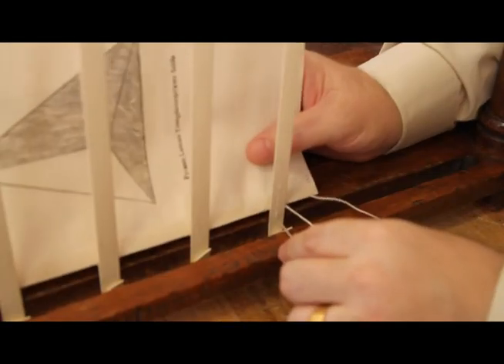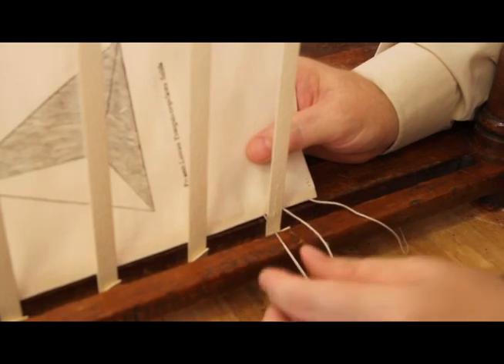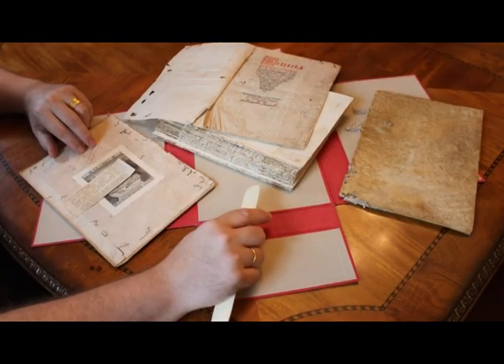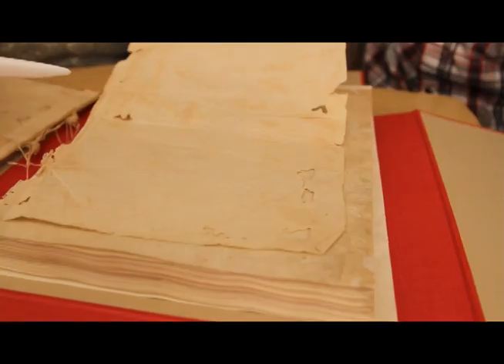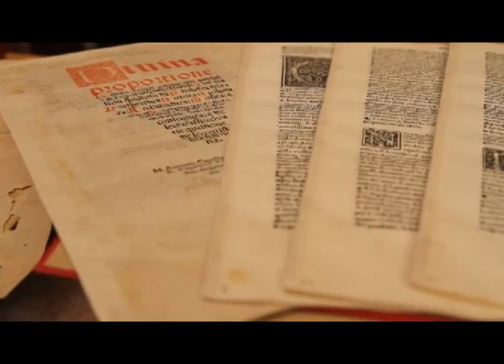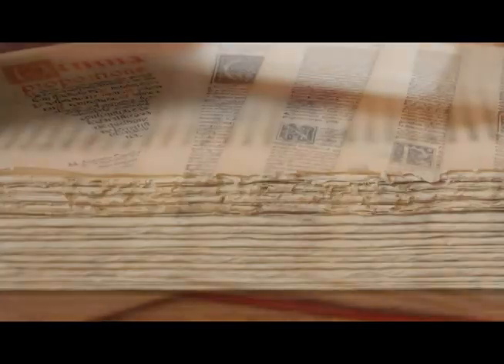During the sewing process, just before sewing the book — collating it, putting it all together — we found two different watermarks in the book. This comes back to the importance of knowing who made the paper and where it might have been made. These were really pleasant discoveries.